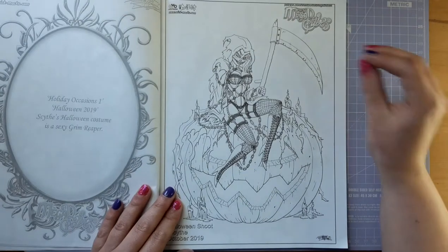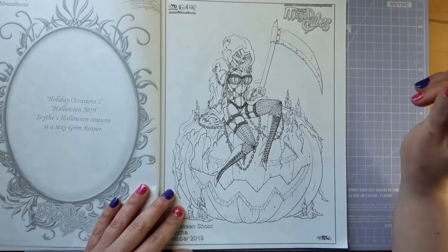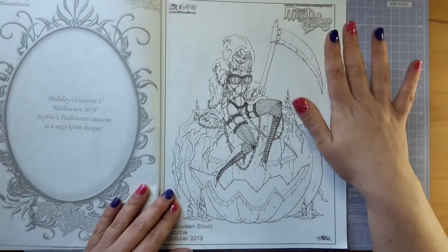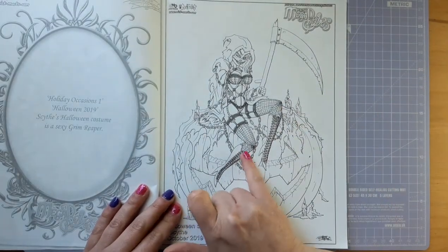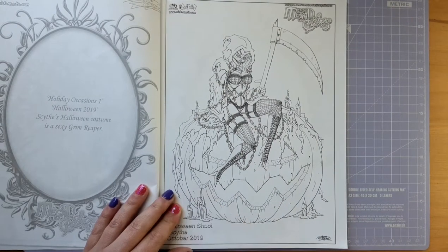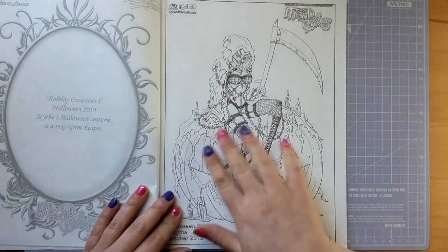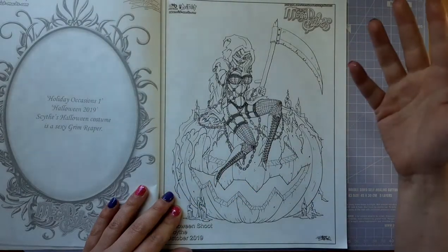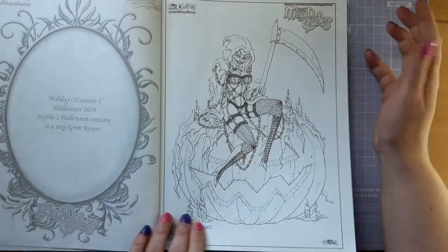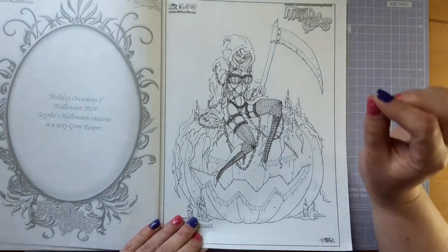Here we have Scythe looking absolutely amazing as a grim reaper. She's sat astride a jack-o-lantern and this is just amazing. I love this page. I love her spiderweb fishnet tights — so cool. And if you look underneath you can see bones, and I think it's a detailing on her tights because there's more than one. Looking really really fantastic and so highly detailed — must have taken Jared ages to do that.